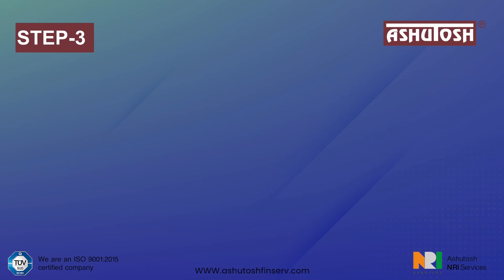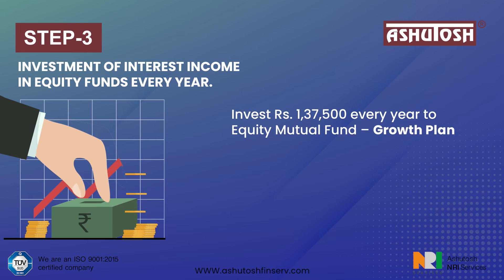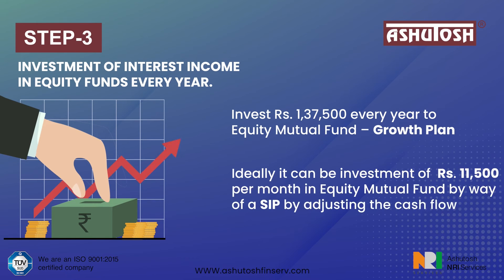Step 3: Investment of interest income in equity funds every year. Invest Rs. 1,37,500 every year into an equity mutual fund growth plan. Ideally, this can be structured as an investment of approximately Rs. 11,458 per month in an equity mutual fund by way of SIP, by adjusting the cash flow.